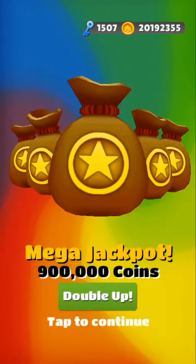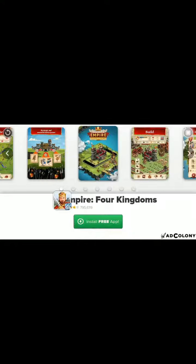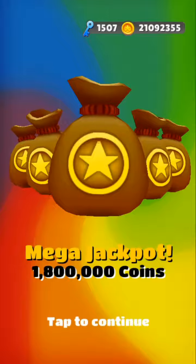Mega jackpot will double up, will double it up. Before this, I lost over 600k coins for the super mega jackpot, but I didn't get it. Yes, it's doubled — 1.8 million coins!